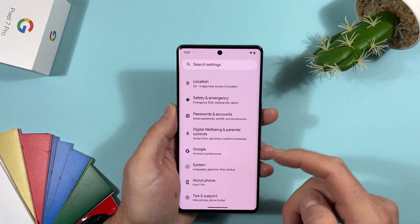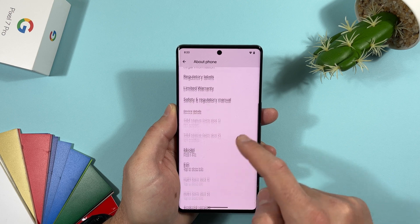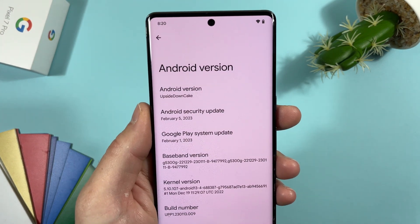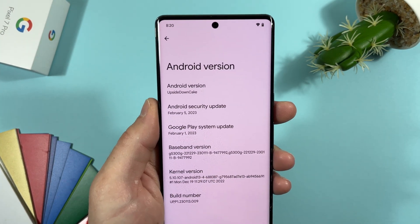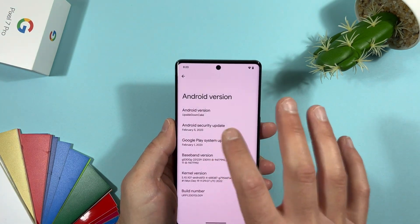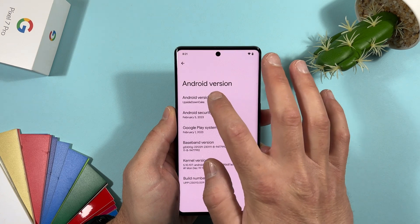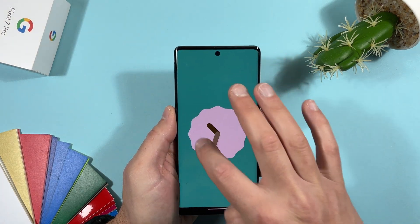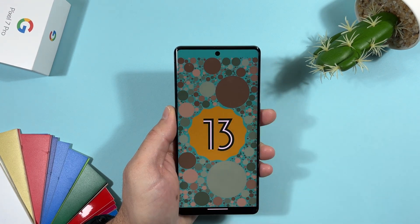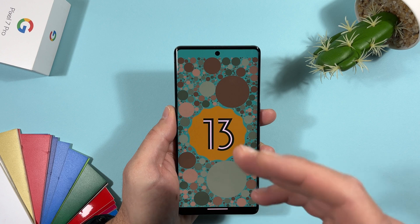In Settings > About, the device is a Pixel 7 Pro. The Android version is now called 'Upside Down Cake' — that's the codename for Android 14. The Android security update is from February 5th, 2023. Sadly, we still don't have any new animations for Android 14; it still shows the Android 13 animation.